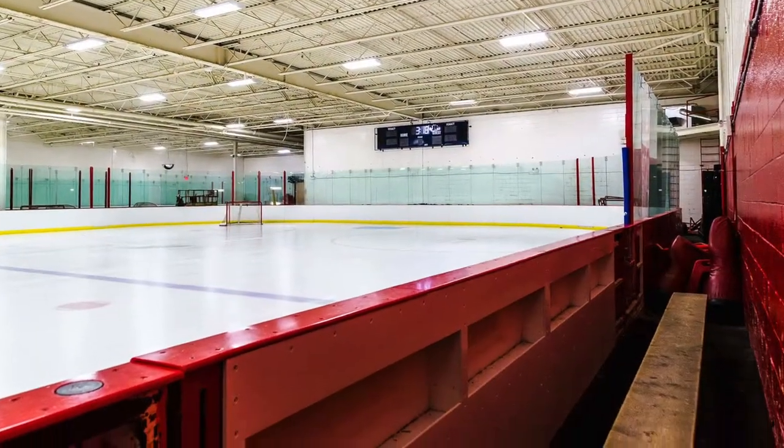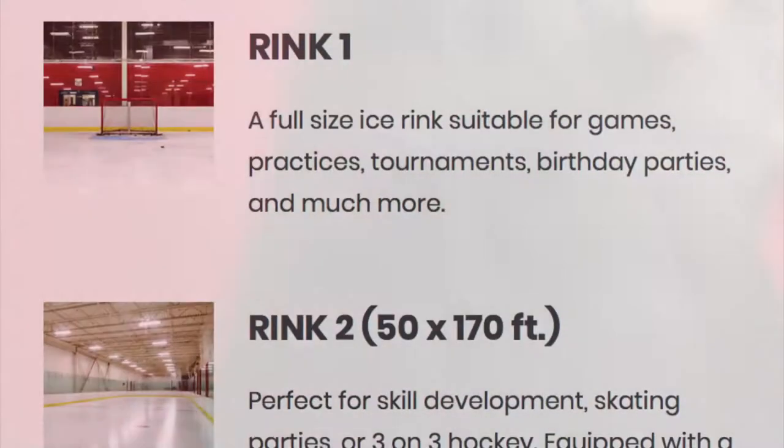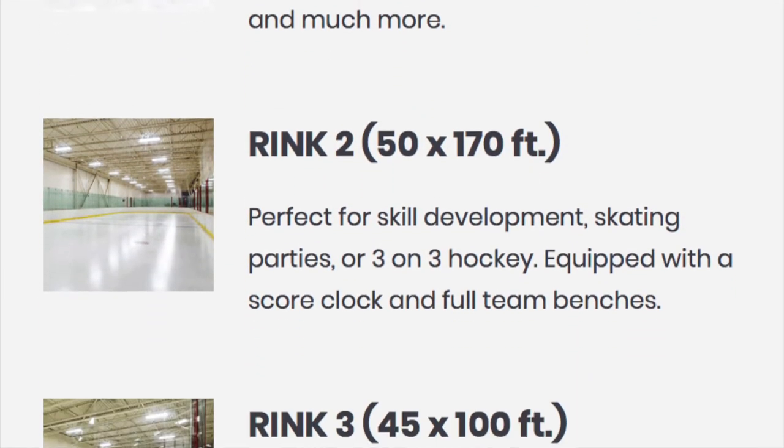This facility features one NHL-sized rink with full team benches, penalty boxes, and a brand new scoreboard, as well as two smaller practice rinks. Rink 2 is 45 by 170 feet and Rink 3 is 45 by 100 feet.